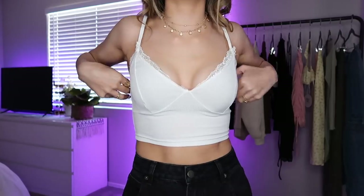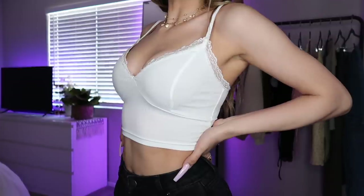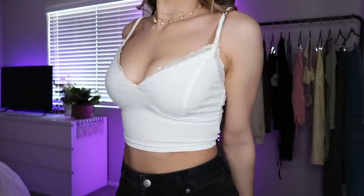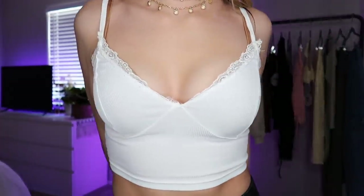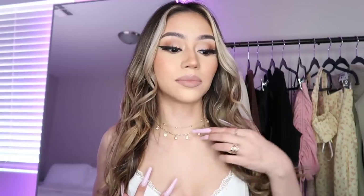The first top — which I actually have on right now — is this white cami. It fits so nice. It's stretchy, in between not super thick and not super thin, so it's not see-through. It has little lace trim around the neckline, which I really like. It's super cute for summer, goes with pretty much any pants or bottoms, and it was definitely one of my favorites from today.